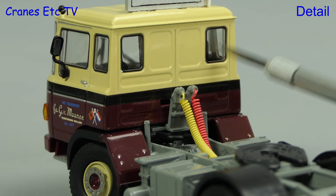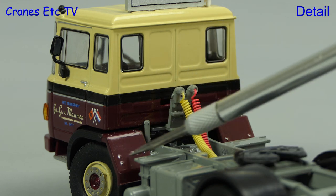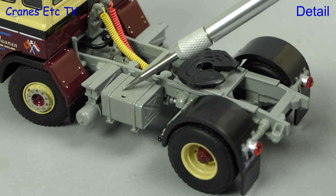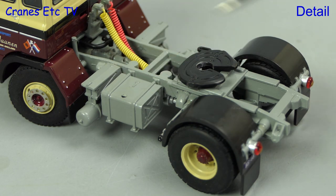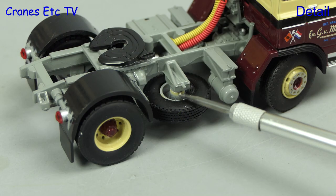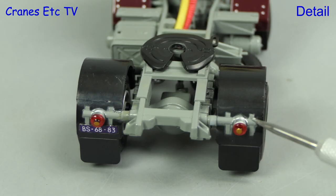The back of the cab has the old style windows and there are coiled lines. A delicate touch is the highlighted rivets on the wheel arches. The rest of the chassis looks quite authentic, with a shaped fuel tank in a detailed structure — and on one side you can see the spare wheel. At the back are the old fashioned lights and number plate.